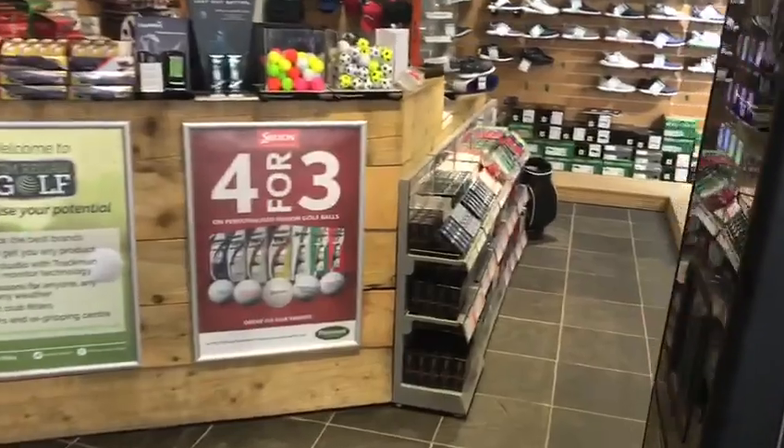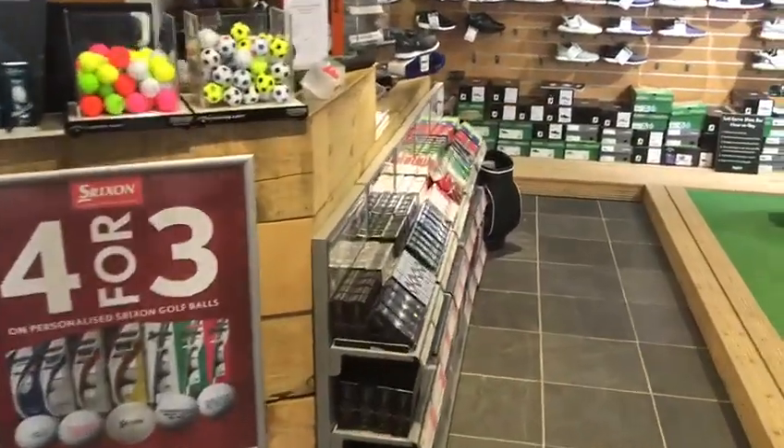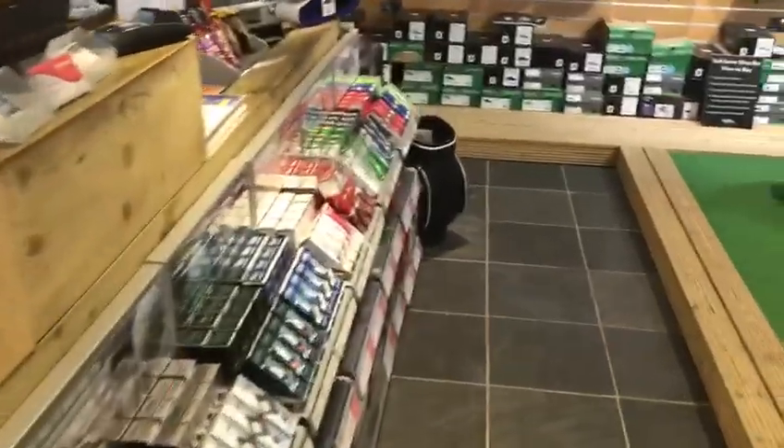We've also had all the new Titleist balls in — the new Pro V1s, new Tour Softs, and also the new Srixon balls as well.